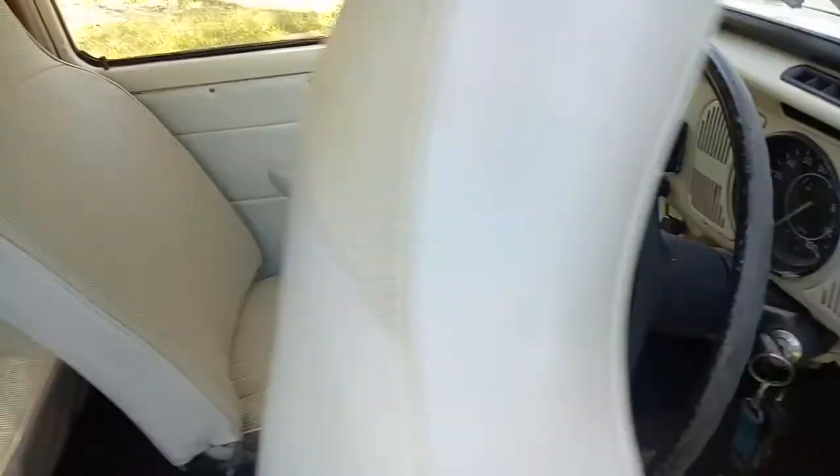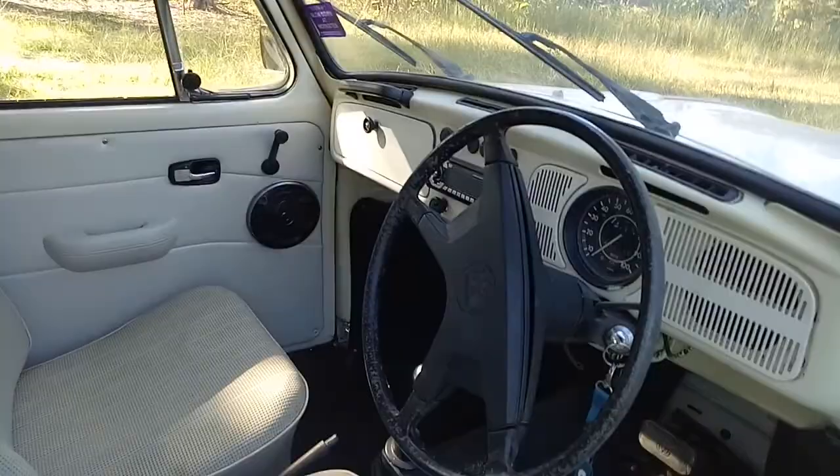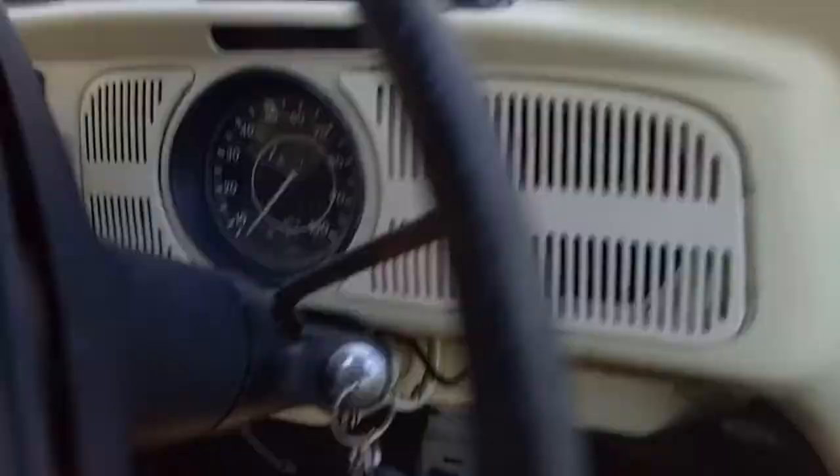That's the front and then the back — quite nice too. Really good roof lining. Just a nice little bug. I'll start her up — she runs really well.